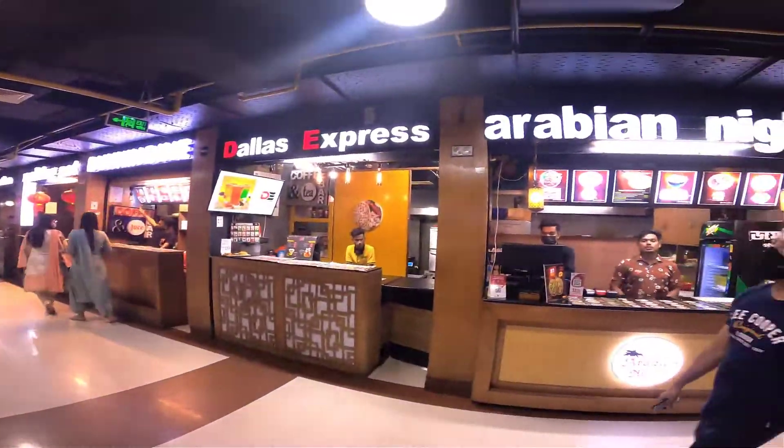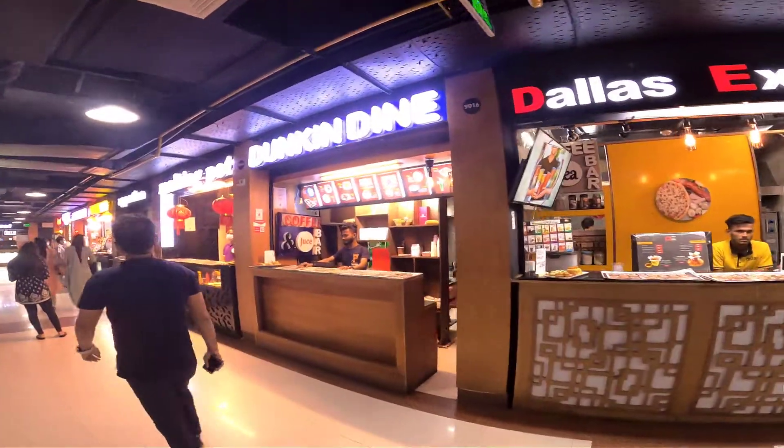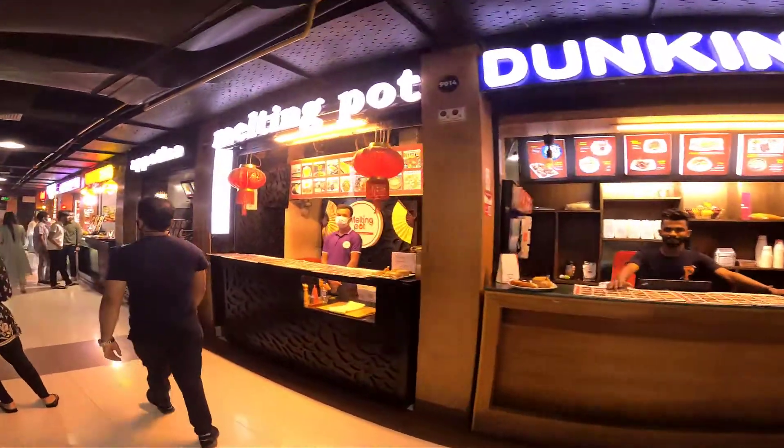This is the Dallas Express — Arabian Nights. Dunkin' Dain. Melting Pot.